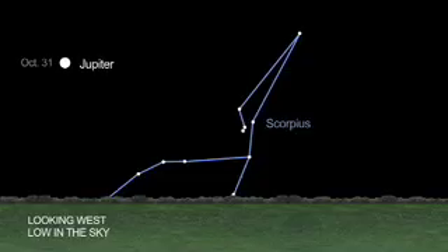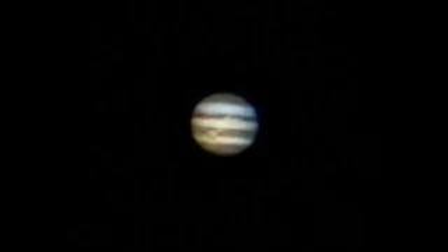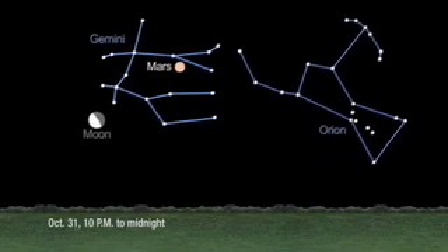There's a lot more in store for those trick-or-treaters at the end of the month. The early trick-or-treaters will probably get to see the planet Jupiter low on the western horizon — that'll be in the early part of the evening right after sunset. But for the later trick-or-treaters, they'll be able to see Mars.